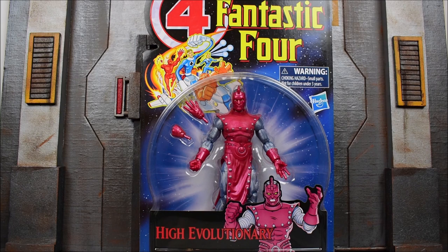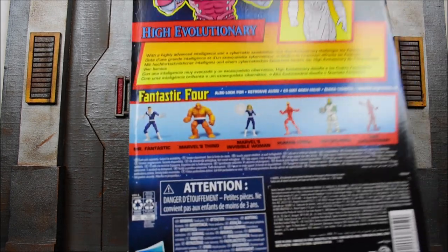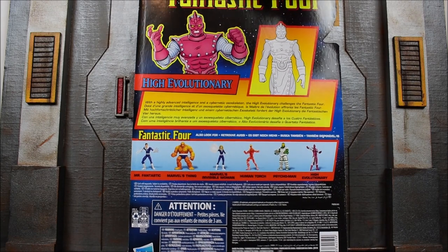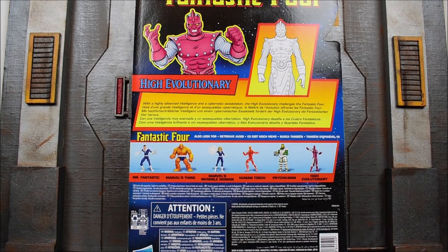I've reviewed all other five, so if you guys want to check out those reviews, be sure to check them out — they are all up on YouTube. You can see them through the window packaging here. Here's the back side of the package showing the rest of the wave, including Mr. Fantastic, the Thing, Invisible Woman, Human Torch, and Psycho-Man.